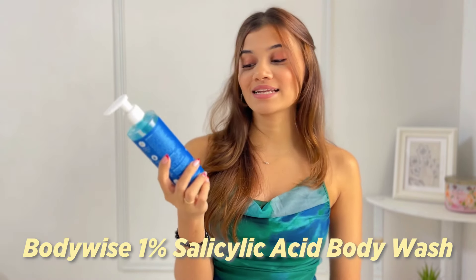Also, let me know if you want some monsoon tips and tricks — be it fashion, be it beauty — would you like to see something of that sort? Let me know in the comments. After that, I have the Bodywise 1% Salicylic Acid Body Wash.